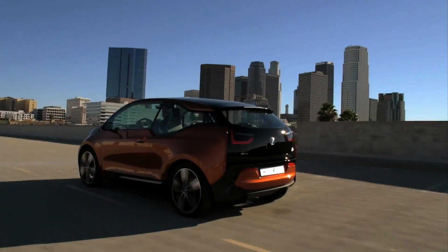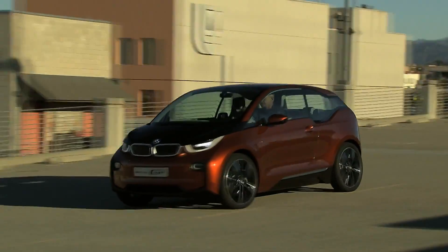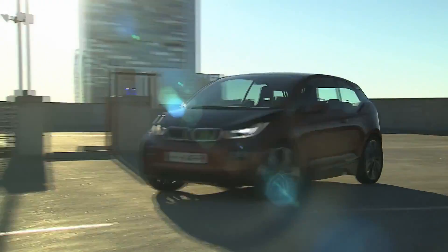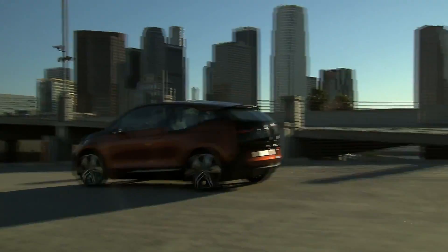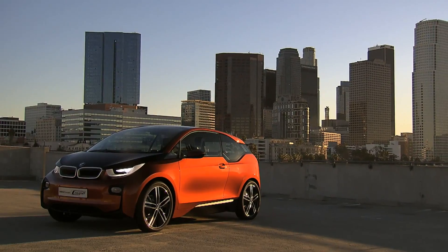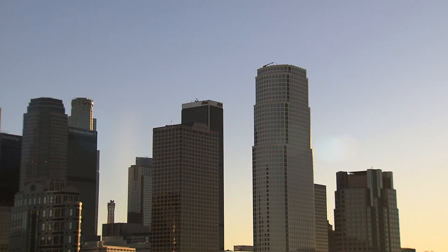The BMW i3 Concept Coupé — a smart way of mobility, especially in the city. A small turning radius and direct responsive steering provide for extreme agility, even at low speeds. Short overhangs at the front and rear enable parking in confined spaces.